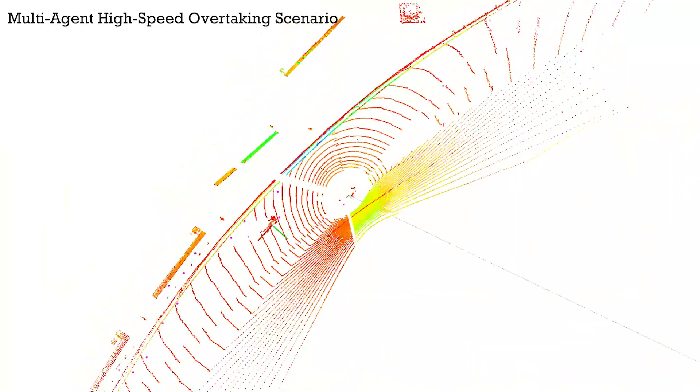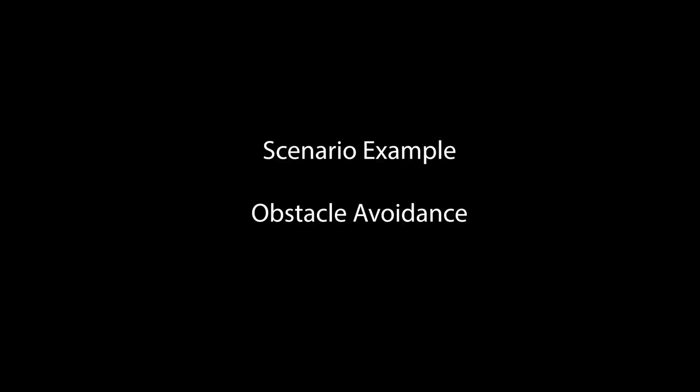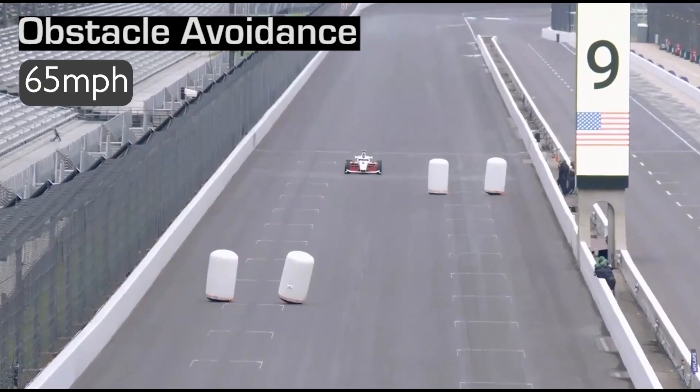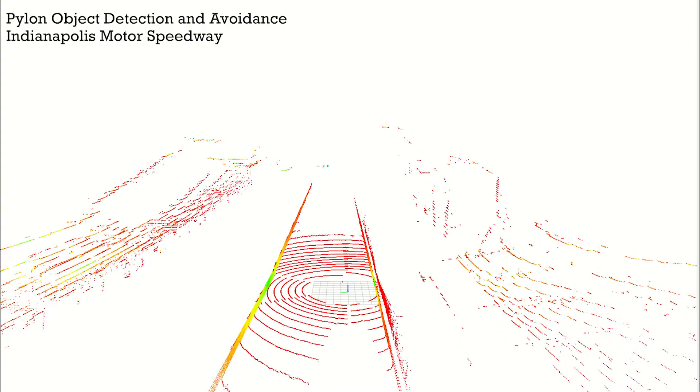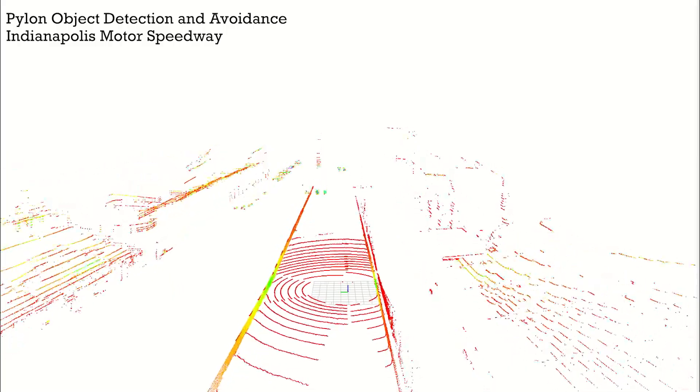It can also help with auto-labeling for the dataset. In addition to several high-speed solo runs, there are scenarios that contain static obstacle avoidance, as can be seen here.